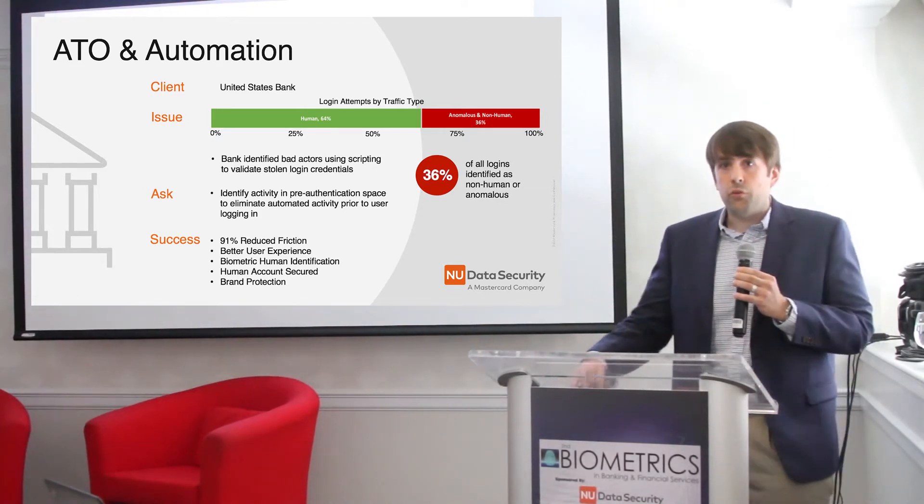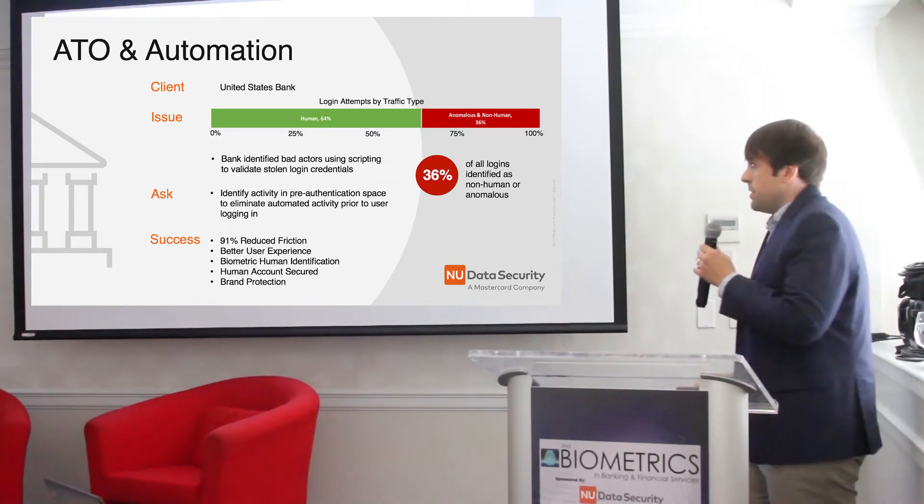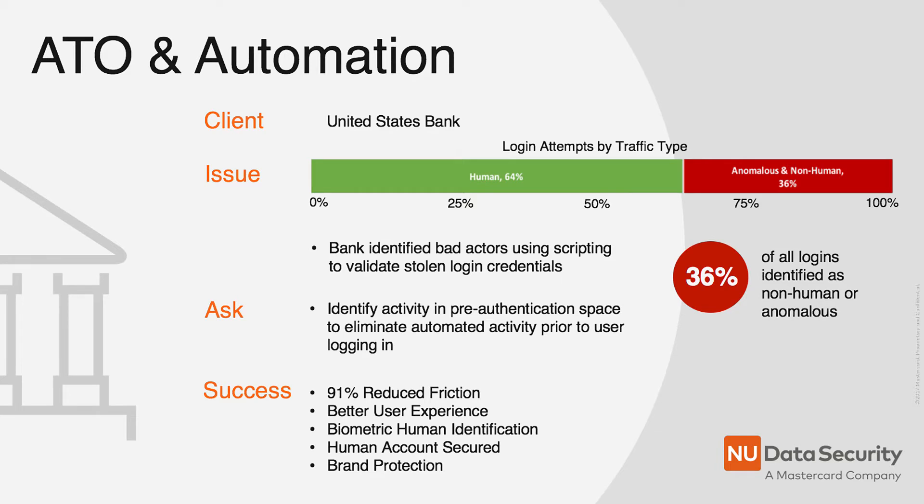New Data works with them to identify and mitigate this traffic in real time. One of the really interesting things you can see here is that after we implemented, we found that 36% of all of their login events were either non-human automation or anomalous login events. So a third of all of their login activity was activity you didn't want in the environment.